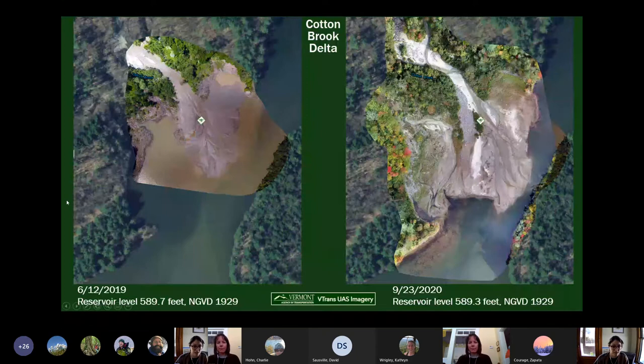Here's the Cotton Brook Delta. On the left, June 12th, 2019; on the right, September 2020. These photos are at the exact same scale, so you can see the delta has just widened and gotten a lot bigger. Thank you to V-Trans for the drone photos. The reservoir level is essentially the same in both photos — this is not due to water change, this is just due to deposition of material.